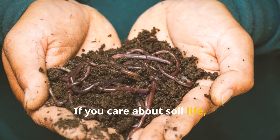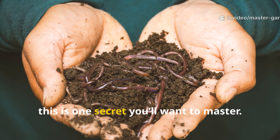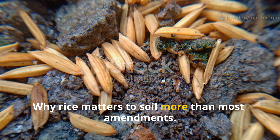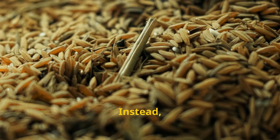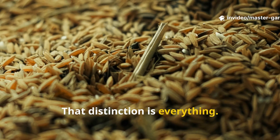If you care about soil life, nutrient cycling, and long-term fertility, this is one secret you'll want to master. Rice is not fertilizer in the traditional sense — it doesn't directly feed plants. Instead, rice feeds soil microbes, and microbes feed plants. That distinction is everything.